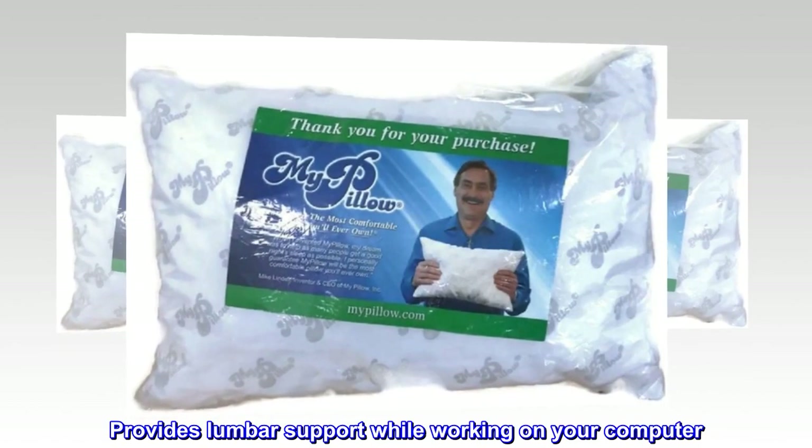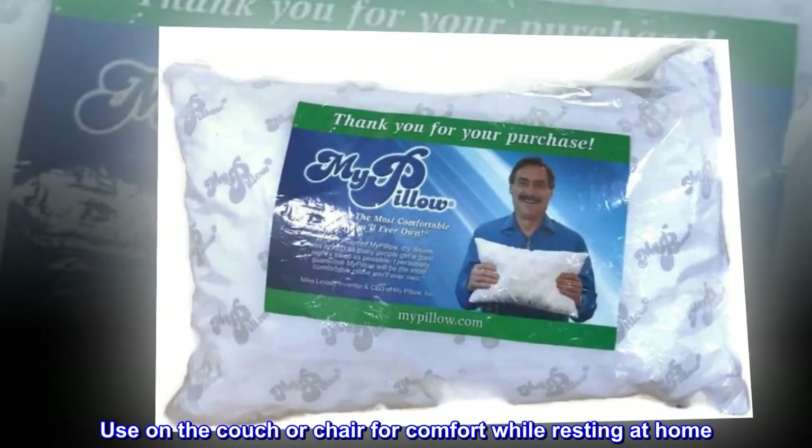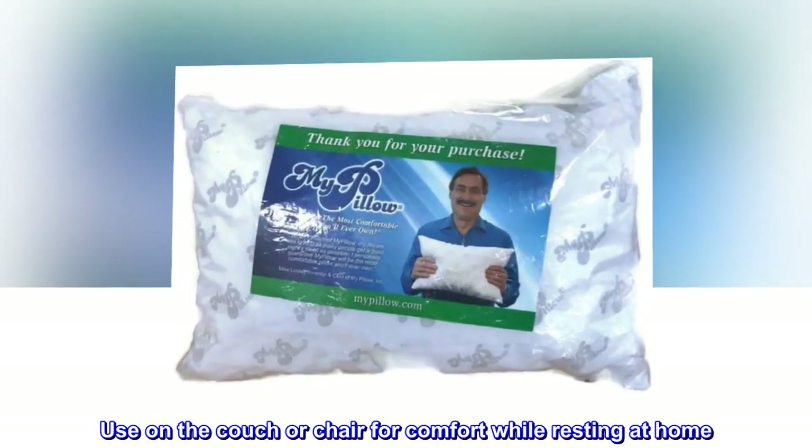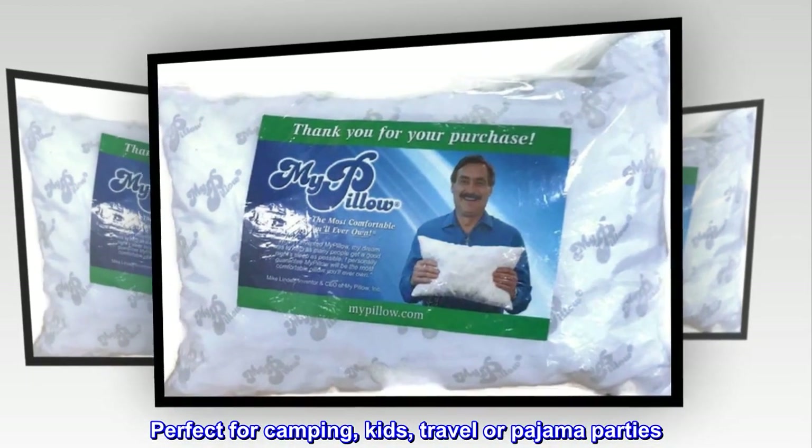Provides lumbar support while working on your computer. Use on the couch or chair for comfort while resting at home. Perfect for camping, kids, travel, or pajama parties.